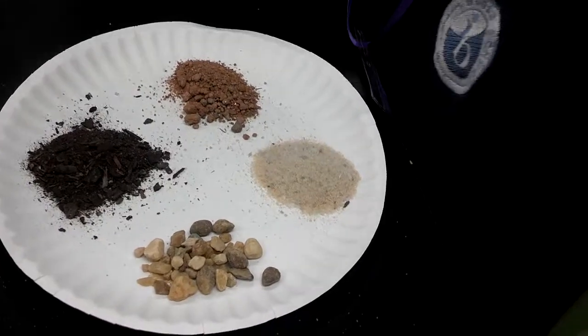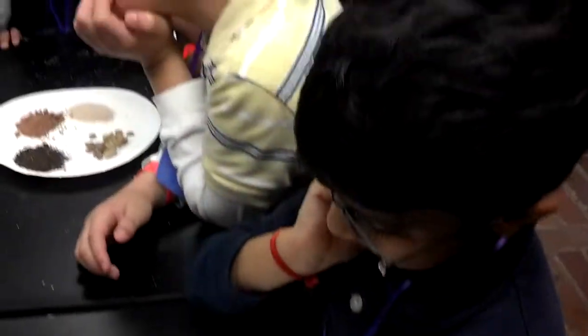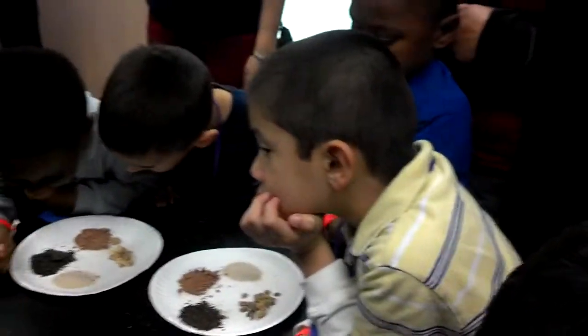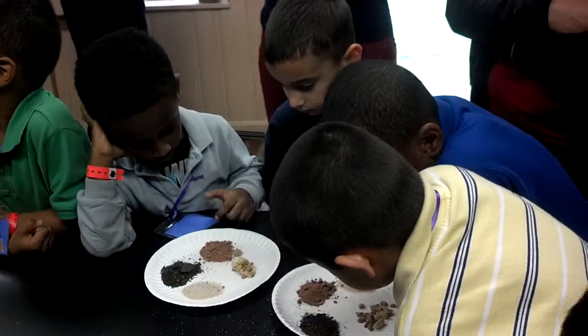Now, each one — if you had a microscope or a knife on glass, you would see each one has tiny little particles in it, tiny little bits. The sand has bigger bits than the clay, which has itty-bitty bits.